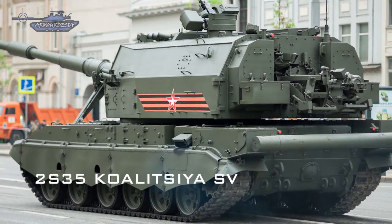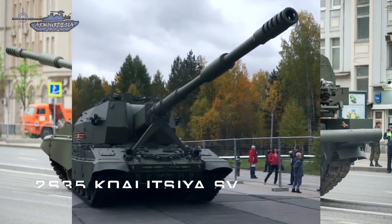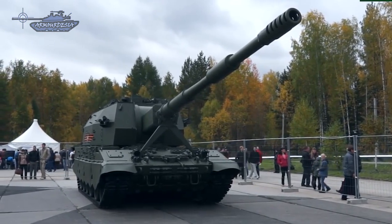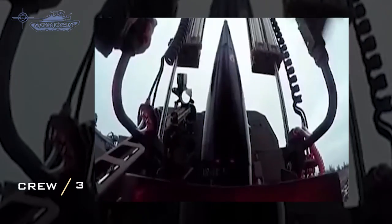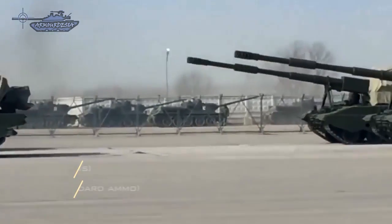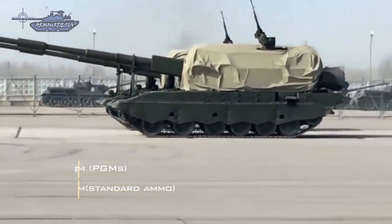Besides infantry vehicles, there is also a self-propelled gun called the 2S35 Koalitsiya-SV, also known as Coalition-SV. It is designed as a variant of the 2S19 Msta, with an over-and-under dual auto-loaded 152mm howitzer. With automation, the Koalitsiya-SV can reportedly fire up to 15-20 rounds per minute, requiring only 3 crew members compared to 6 in current guns. Estimated ammunition load is around 60-70 rounds, and it can fire up to 80km using precision-guided munitions, or 40km with standard rounds.